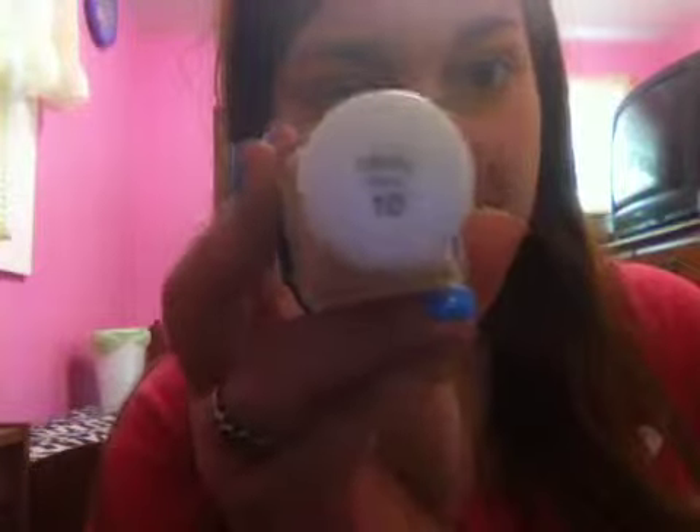I also got the Neutrogena Skin Clearing Ultra Oil-Free with Micro Clear Technology blemish treatment with salicylic acid — it's a foundation. Judy Time reviewed it and said it's not good for dry skin, but since my skin is becoming more combination I decided to try it. I'm in the shade Classic Ivory 10, which I think might be too light, but I'll try it in winter when I'm not as tan.